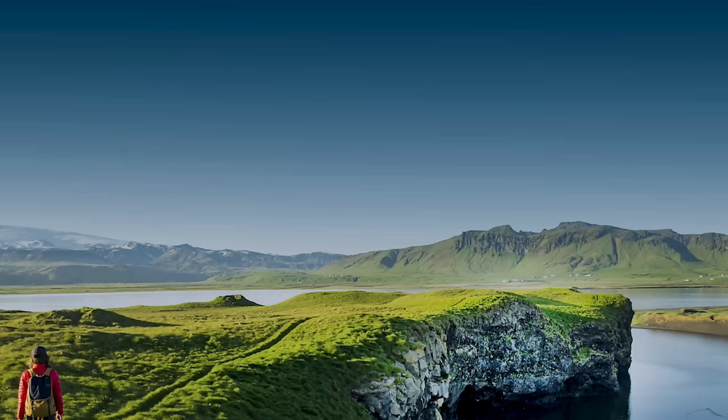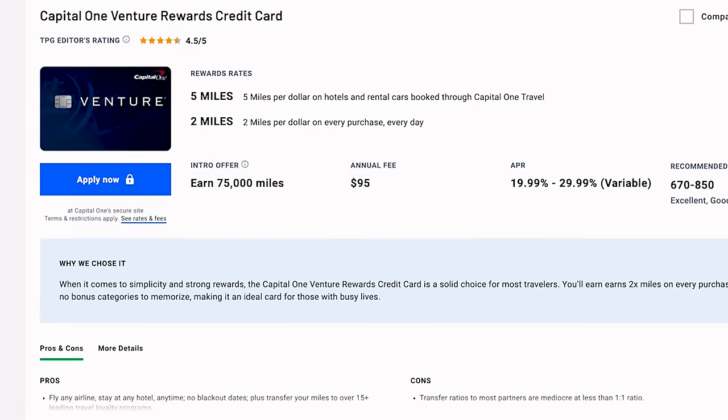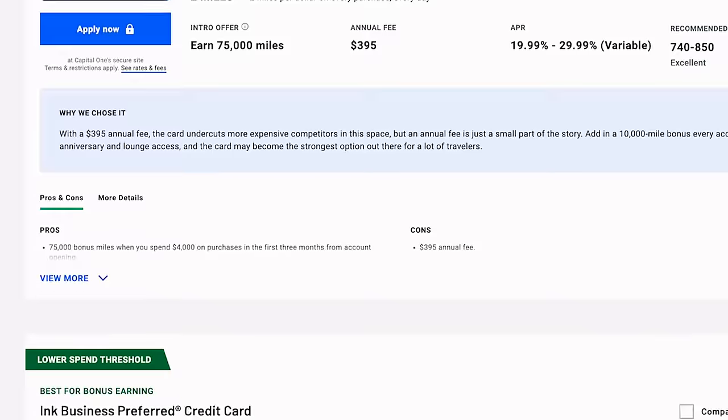Personally, I have the Venture X card from Capital One, and there are tons of other great travel credit cards on the market — you should just find one that works for you. A lot of these travel credit cards do have annual fees, which scares people away, but if you just do some simple math, you'll realize it basically pays for itself, even if you only travel once a year. For example, with my Venture X card I get priority pass lounge access, a $300 travel credit, and a stipend for TSA PreCheck and Global Entry. So if you don't have a travel credit card, I would highly recommend lining one up for 2024.